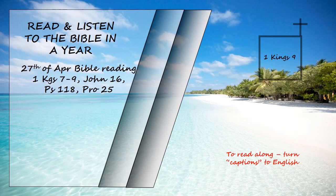There were still people left from the Amorites, Hittites, Perizzites, Hivites, and Jebusites. These people were not Israelites. Solomon conscripted the descendants of all these people remaining in the land, whom the Israelites could not exterminate, to serve as slave labour, as it is to this day. But Solomon did not make slaves of any of the Israelites. They were his fighting men, his government officials, his officers, his captains, and the commanders of his chariots and charioteers. They were also the chief officials in charge of Solomon's projects, 550 officials supervising those who did the work.